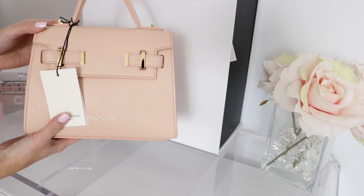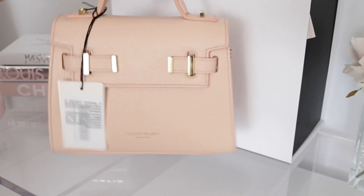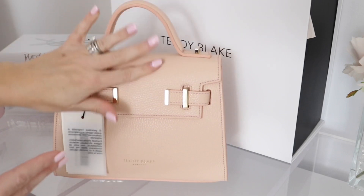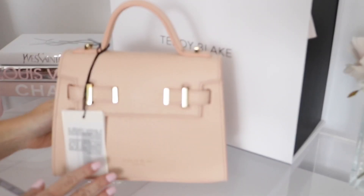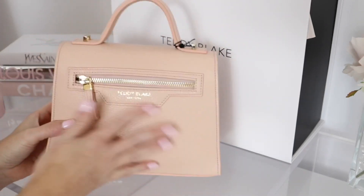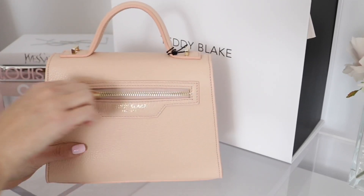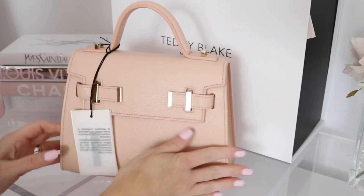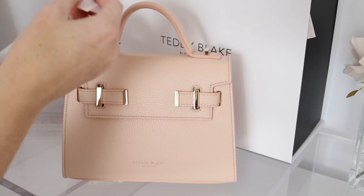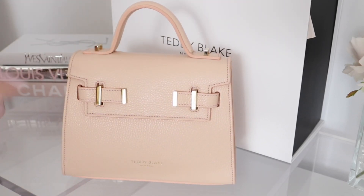Oh my goodness, look how cute that is — it is the prettiest shade of pink! The front says Teddy Blake New York. These bags are crafted in Italy and this is the grained calf leather. On the back it has a pocket, which I love because it's really easy access for your phone. Let me just admire this really pretty color and take the tag off.